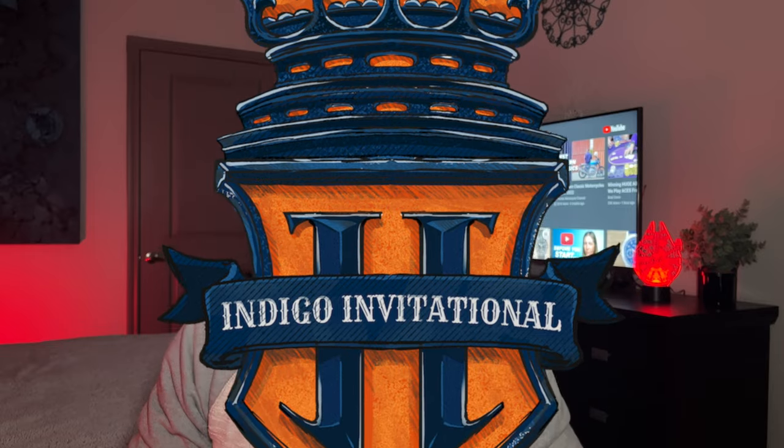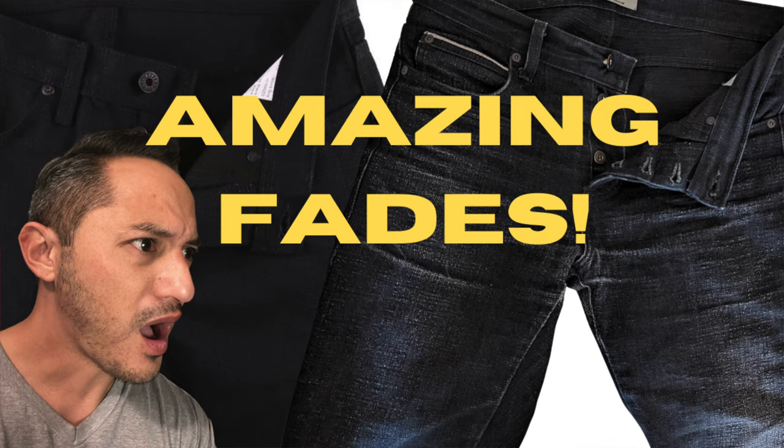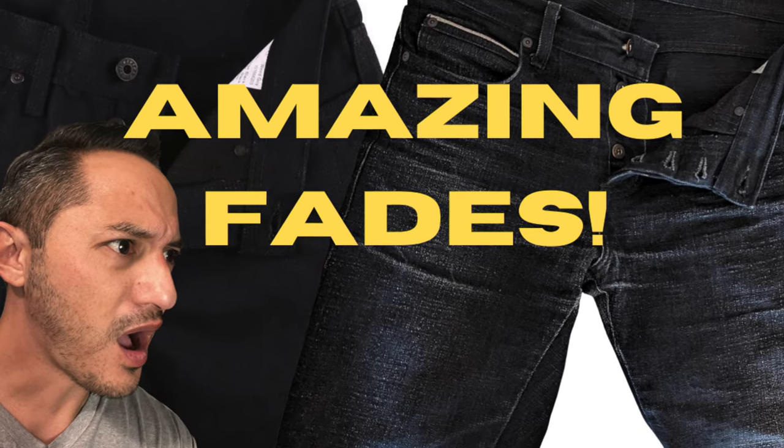Welcome back heroes — it is that time of year again, the 2022 Indigo Invitational has kicked off, hashtag triple indigo. I'm going to share with you guys my entry for this year. If you watched my video 'The Best Raw Denim Fades: Black Beauties,' you saw me rave about these bad boys — I just had to get myself a pair.